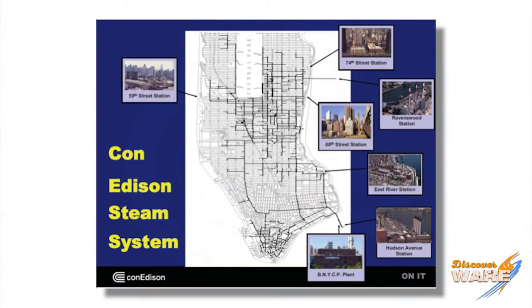Con Ed has a fantastic website — I'd love for you to go look at it. There's all kinds of history, steam facts, and information about the system and how they operate it. Great information, and that's where a lot of this stuff came from. So let me tell you a little bit about it — this is the condensed version.